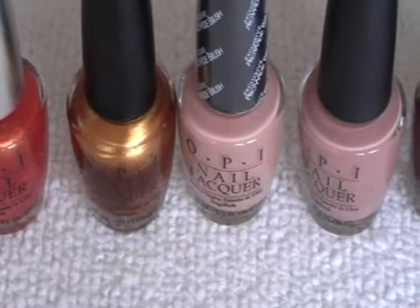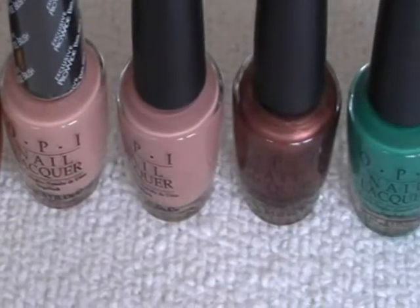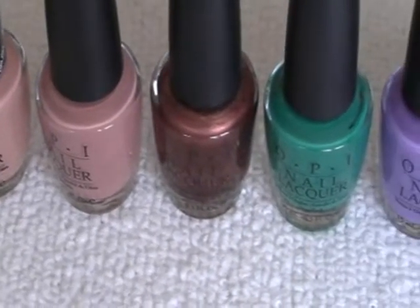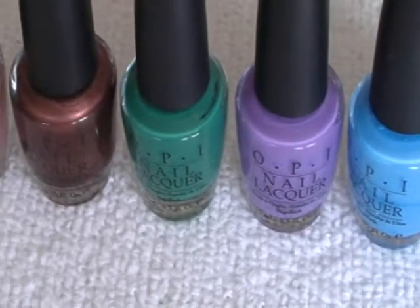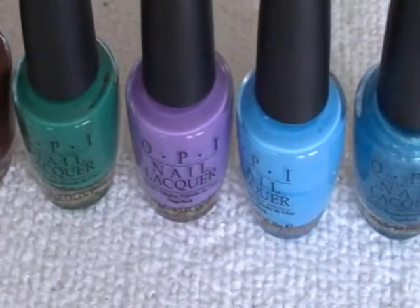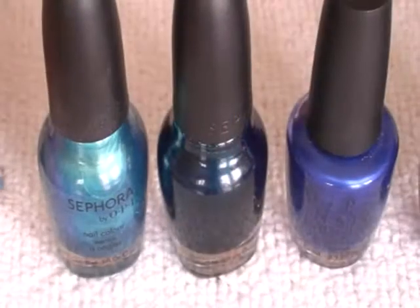Skinny Dipping in Lake Michigan, Barefoot in Barcelona, Brisbane Bronze, Jade is the New Black, A Great Fit, No Room for the Blues, and Can't You See.